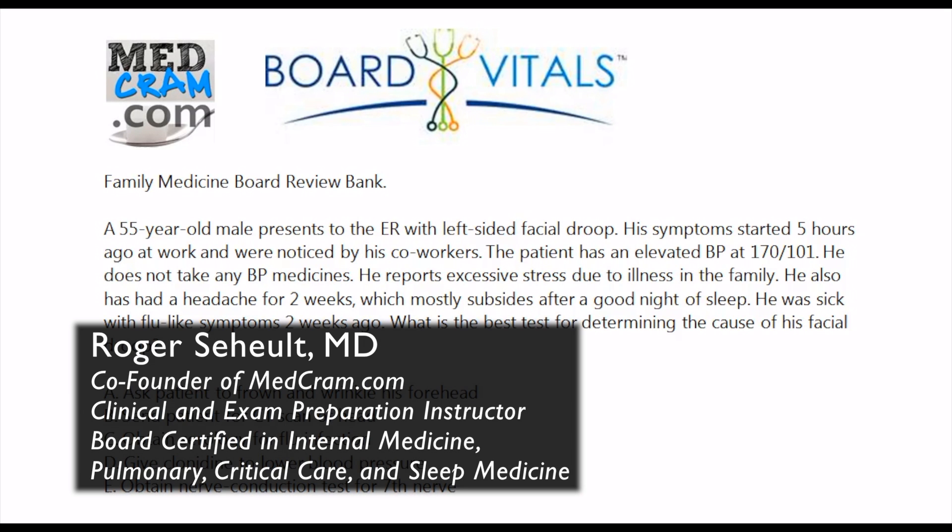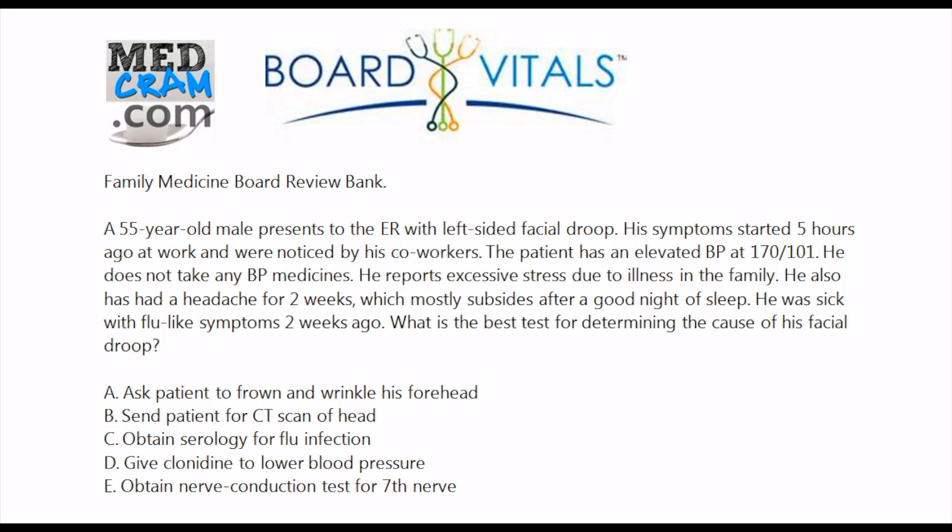Welcome to another MedCram.com Board Vitals question. This one comes from the Family Medicine Board Review Bank.